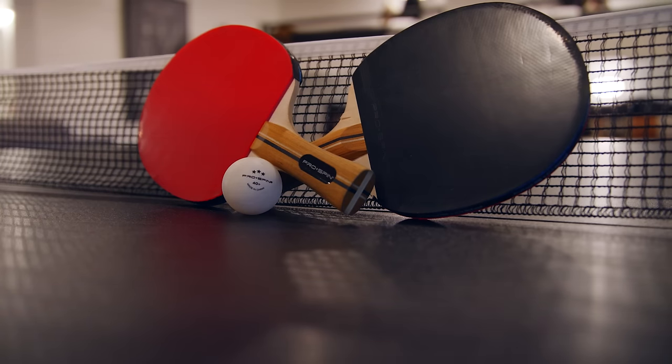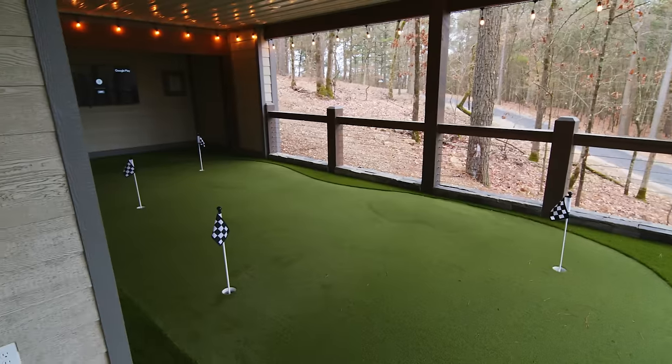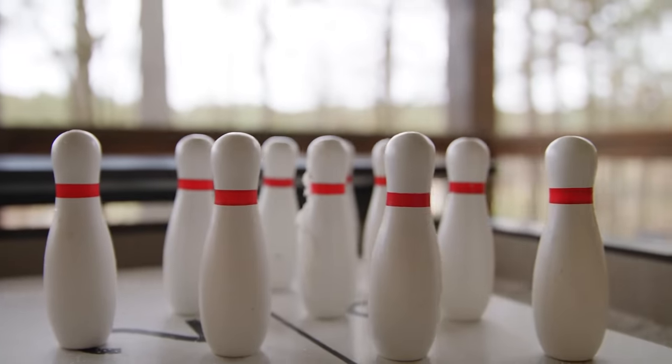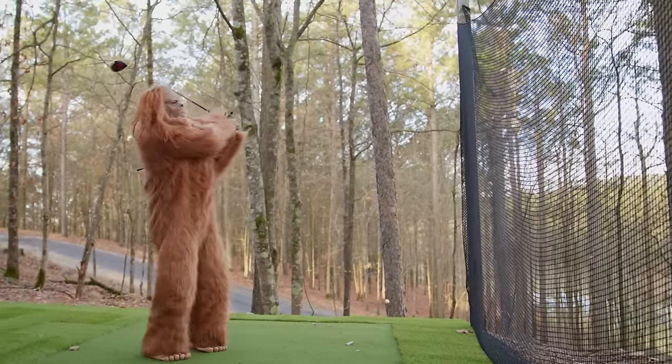Treat yourself to the beautiful views outside with comfort patio seating. Then get competitive with putt-putt and shuffleboard bowling, or swing away on the driving range. No wonder Bigfoot hides from us.